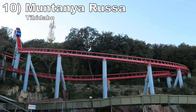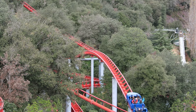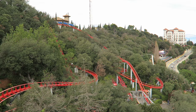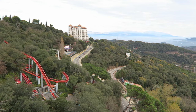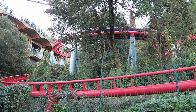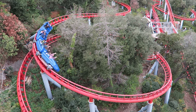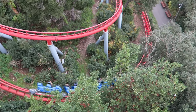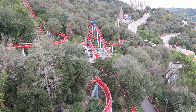Number 10 is Montagna Russa at Tibidabo. This ride may have the best setting of any coaster — it is built on a wooded hillside that overlooks Barcelona, with all the buildings and water in the distance. It's a view fit for a postcard. This Vekoma creation also has a genuinely fun layout with some great moments of positive Gs, particularly on the initial pullout and the 540-degree helix, plus some lateral jolts on the transitions. Just don't expect any airtime here.